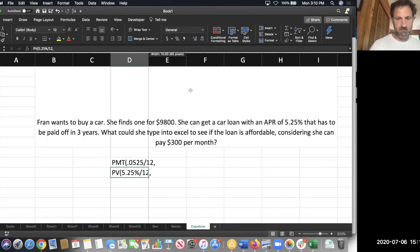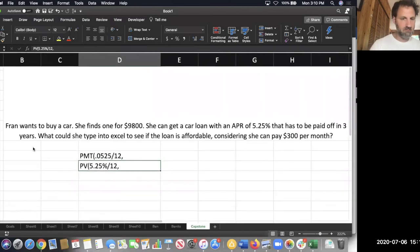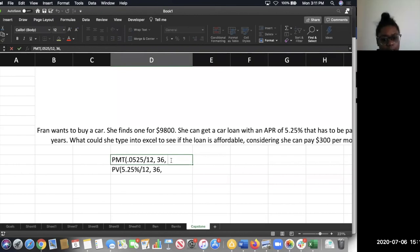Then what comes next? The 36 months. In both cases, 36 — because that's how many months, how many payments she's going to make. And this is where it changes and differs — there are two other numbers, so you have to be clear in your mind about which one goes in which place. For PMT it's 9,800.